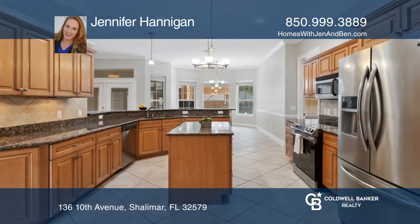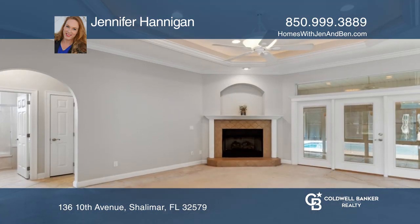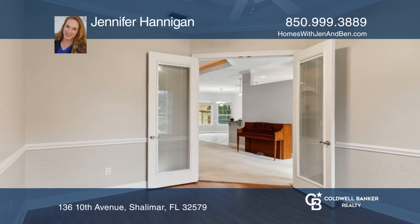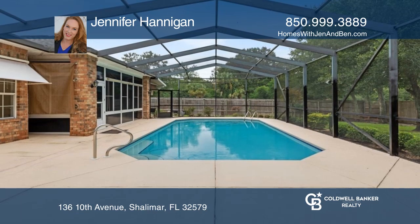This well-maintained home offers high ceilings, crown molding, and a split floor plan with an open concept feel. The kitchen boasts granite countertops, an island, and a pantry. There are three spacious bedrooms, an office, a heated and cooled lanai, and a saltwater pool that is fully screened and closed.